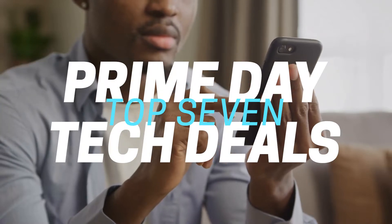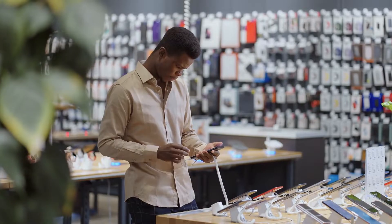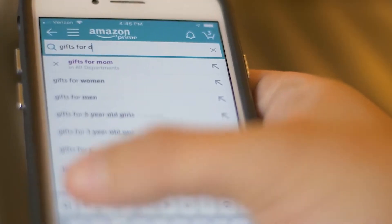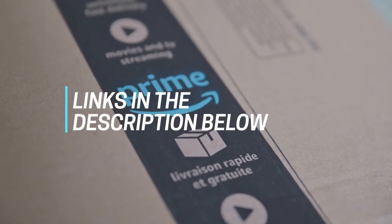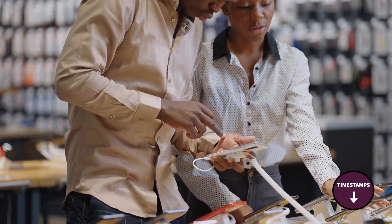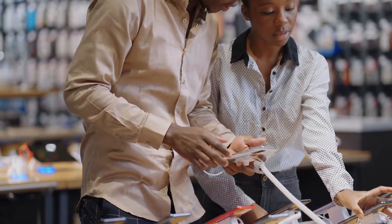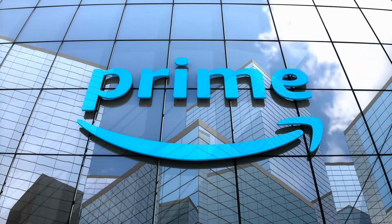Hi folks, we're going to break the format a wee bit here and make a video of some of the best early tech deals on Amazon for Prime Day 2022 to help you figure out the best deals for your audio and video equipment. The deals in this video are available right now with your Amazon Prime account. Links to all the products are in the description box below where you'll find current pricing for your region. The video has timestamps so you can jump straight to the deal that interests you most. Here are the best Amazon Early Prime Day deals for 2022.